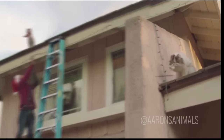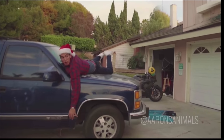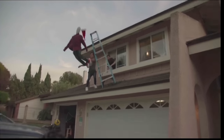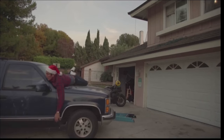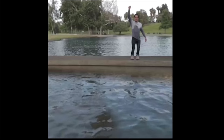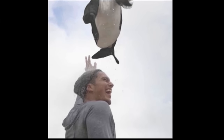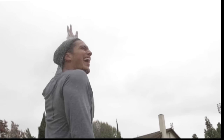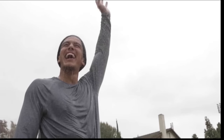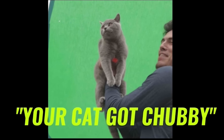Go, Michael! Phil, no! Two, one, go! How's it going? Yeah, they've been feeding him too much while I've been gone.